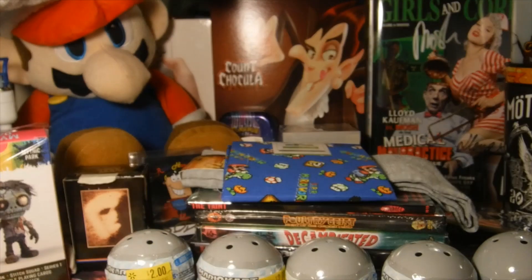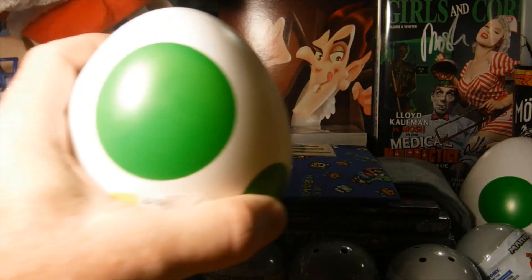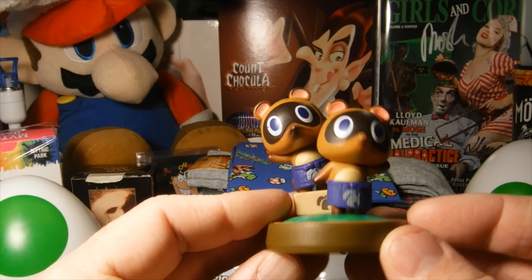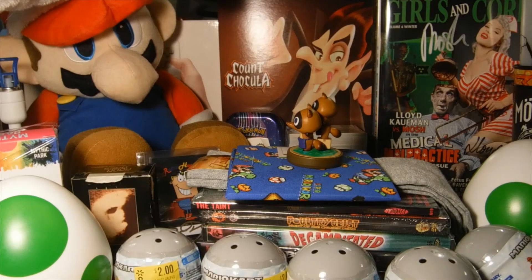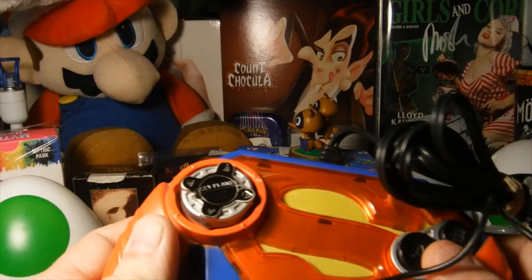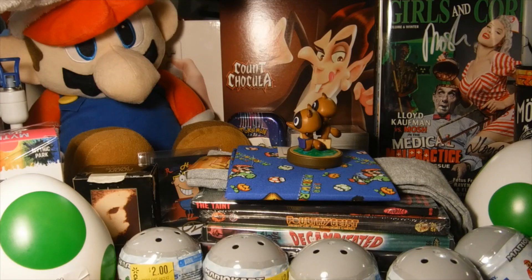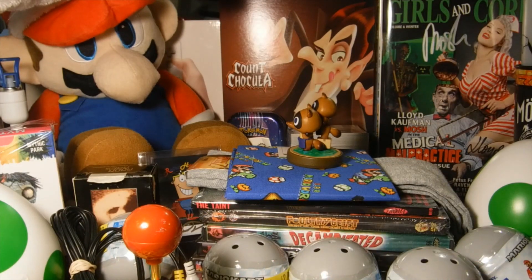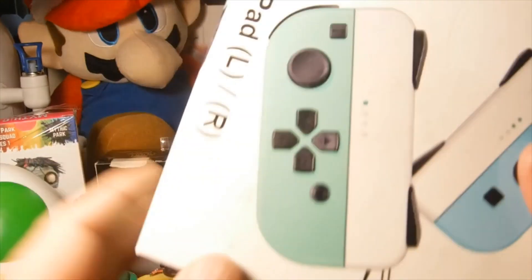I got two Yoshi egg lamps from Goodwill. I got this amiibo for 79 cents at Goodwill. I also got a plug-and-play at Goodwill — a Pac-Man plug-and-play.